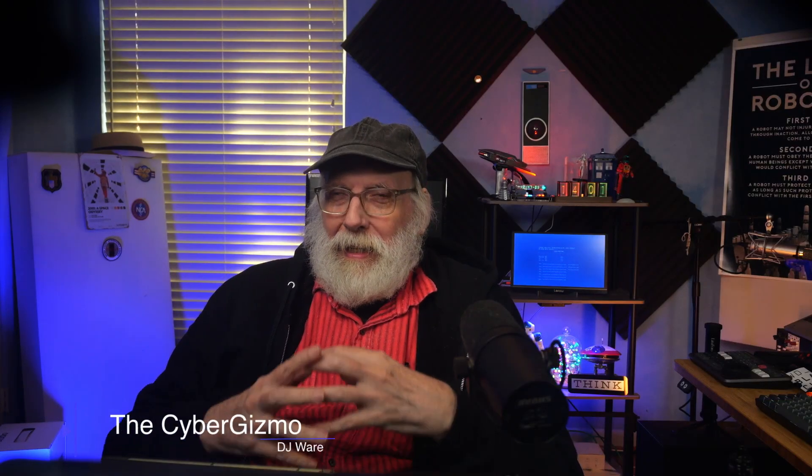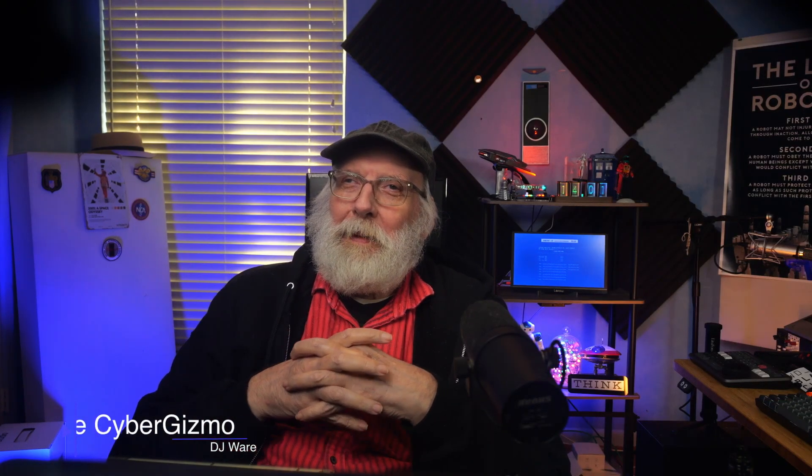Hi, I'm DJ Ware. On this episode of the CyberGizmo, I've been working pretty hard to get the ZFS stuff done, but I'm going to make a pause. I've gotten a lot of comments from people asking about various file systems, and I do these twice a year. So I'm going to do this one now because in a couple of days it'll be 2025. This is my best file system in 2025.